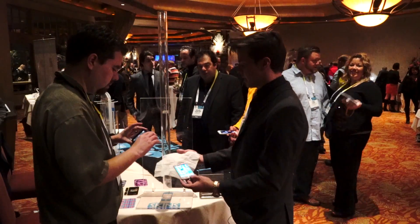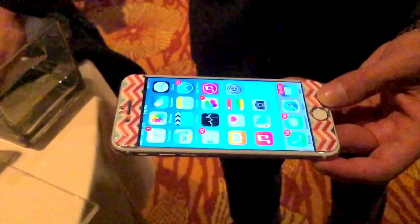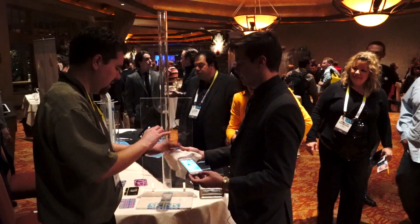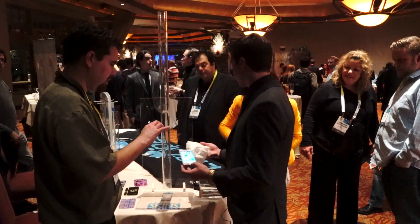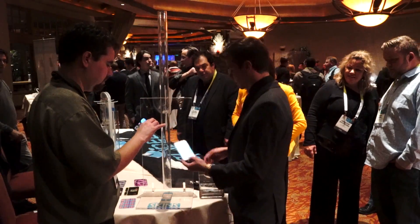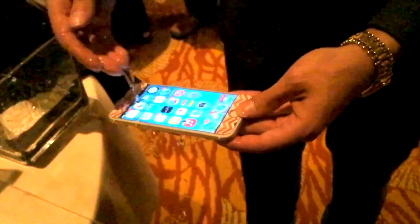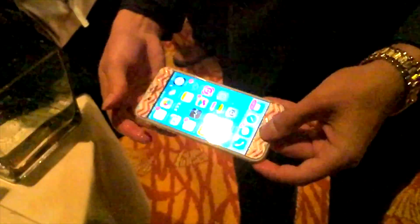This tissue right here is coated, and you can see when I put water on it — it just runs right off. You actually can't even see it; it's completely dry. The same thing that's on that tissue is on the phone, so I can pour water on the phone and it doesn't affect it at all.